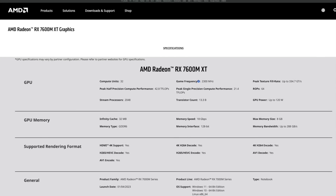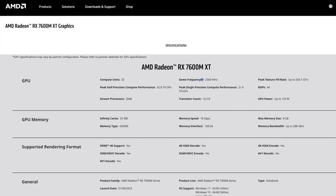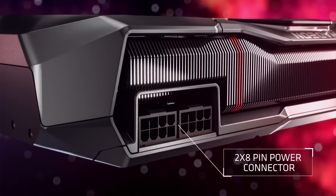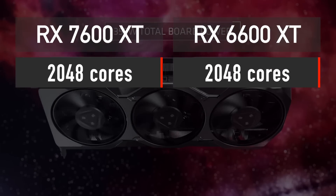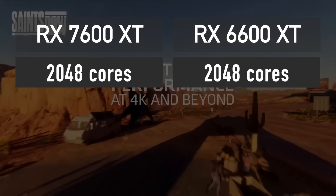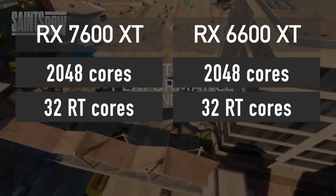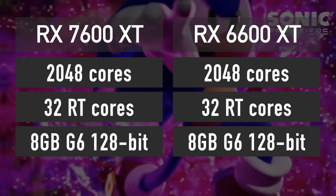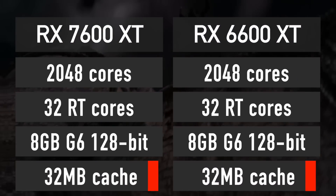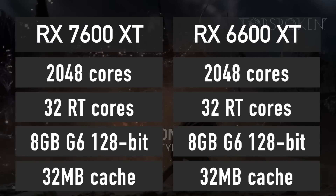That is the exact same GPU which AMD plans to use in the desktop RX 7600 XT graphics card later this year. The desktop RX 7600 XT features 2048 shader cores, 32 ray tracing cores, 8 GB of GDDR6 memory across a 128-bit bus, and 32 MB of Infinity Cache.